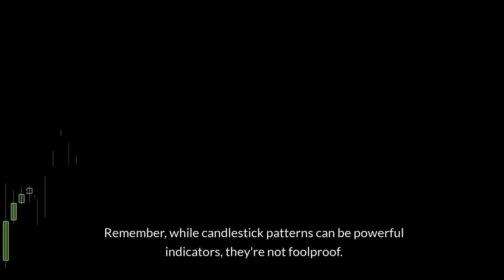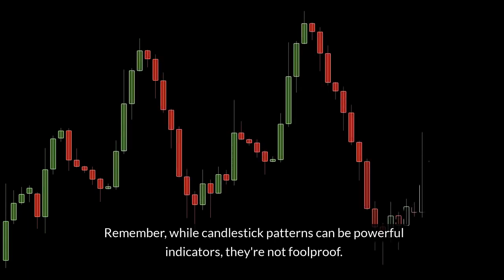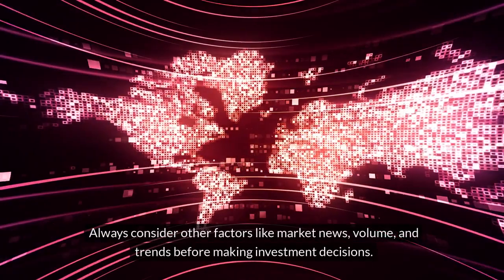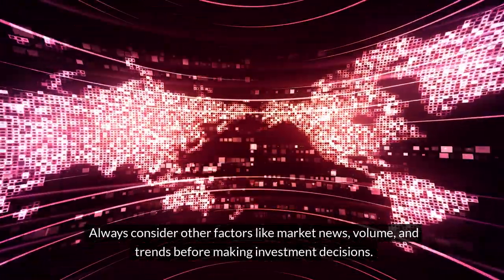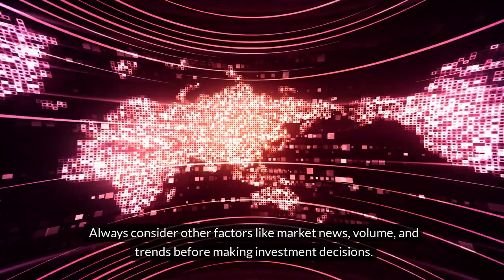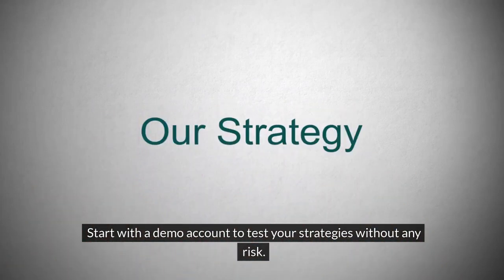Remember, while candlestick patterns can be powerful indicators, they're not foolproof. Always consider other factors like market news, volume, and trends before making investment decisions. Finally, practice makes perfect. Start with a demo account to test your strategies without any risk.